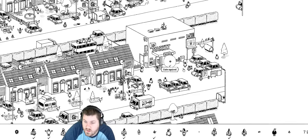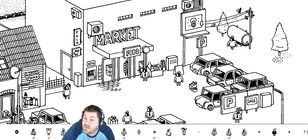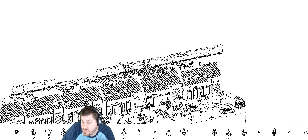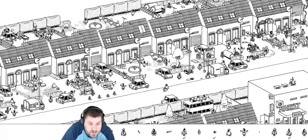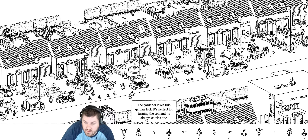Oh, I found the squirrel — that's what I was looking for and I did not expect him there. That was pure freaking luck that I clicked on that thing. This is ridiculous. Oh, so many funny sound effects — love it. Whole video of me just praising the sound effects. This is someone I can actually find. Yard sale was a big success — this was the yard sale hiding in the garage. In the house. Gardener loves his garden fork — it's perfect for turning the soil and he always carries one. I'm looking for a gardener. Found the garden!